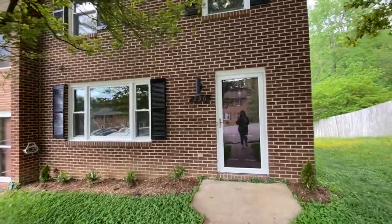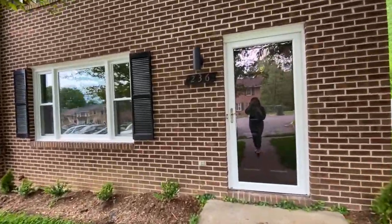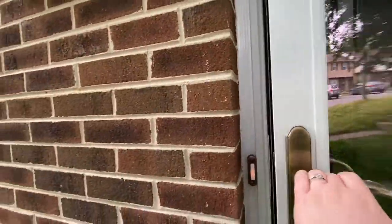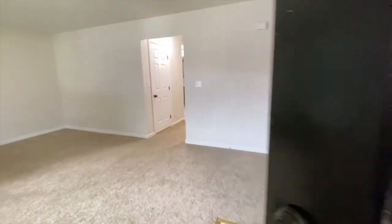Welcome to 236 Overlook Court located in Fredericksburg, Virginia, listed by MacDoc Property Management. This is a five bedroom, three and a half bathroom townhome. Let's take a look inside.